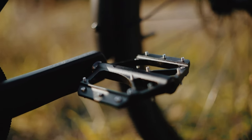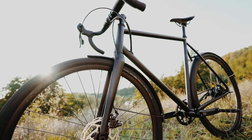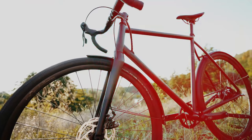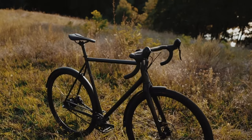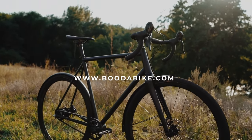The Buddha Bike Hiker is your gateway to thrilling gravel adventures. Discover the world beyond asphalt with a bike that's as reliable as it is adventurous. Your journey begins with the Buddha Bike Hiker. Get yours now at BuddhaBike.com.